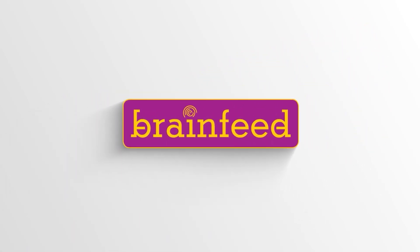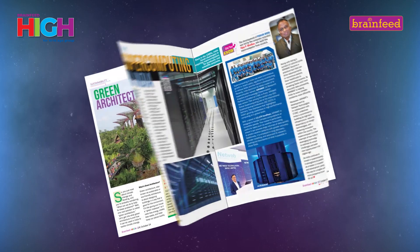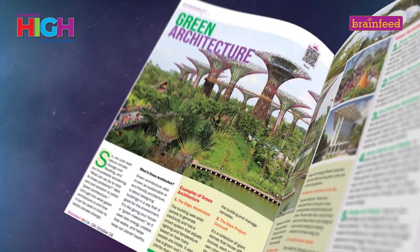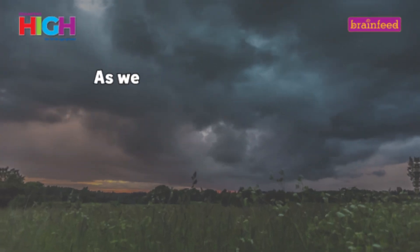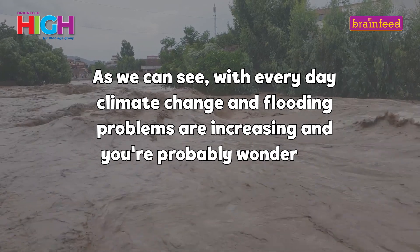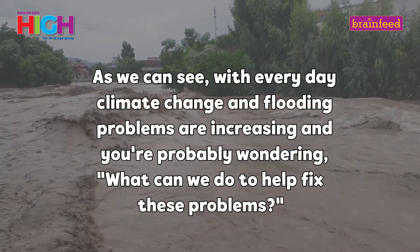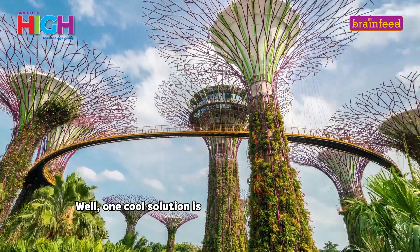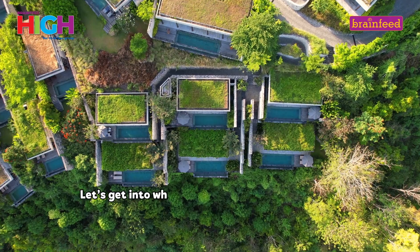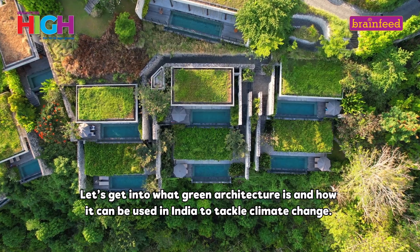Welcome to Brainfeed Magazine. As we can see, with everyday climate change and flooding, problems are increasing and you're probably wondering, what can we do to help fix these problems? Well, one cool solution is called Green Architecture. Let's get into what Green Architecture is and how it can be used in India to tackle climate change.